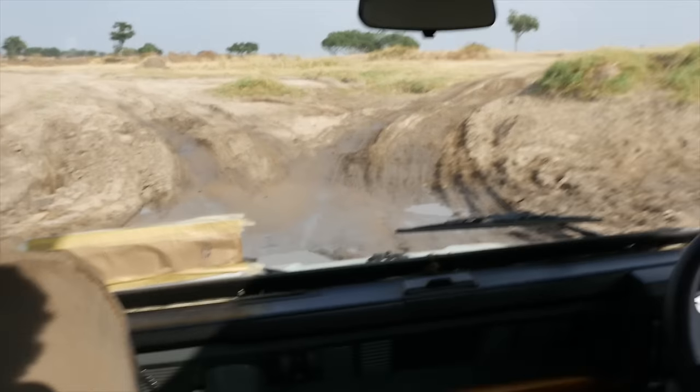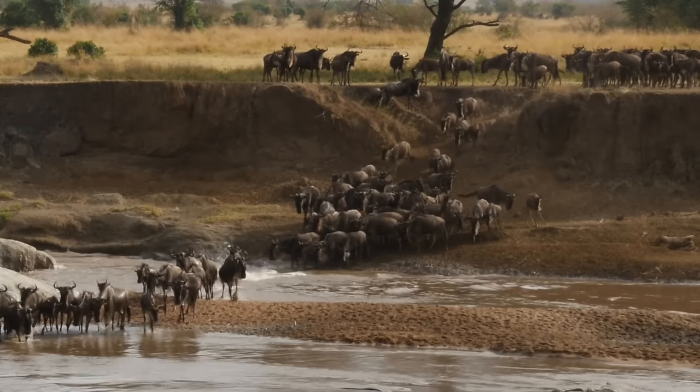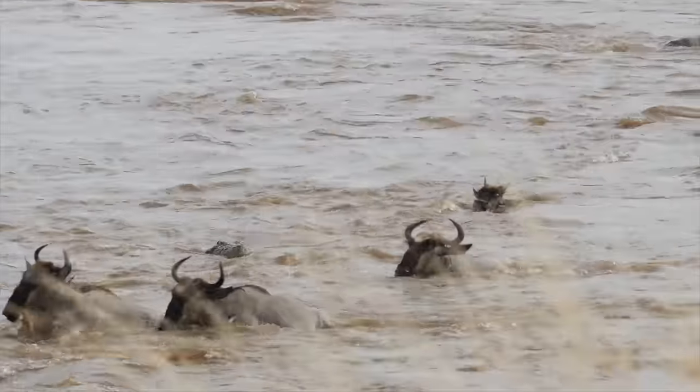We've left the leopard behind and are headed to another river crossing. Kumbi is doing some awesome driving — these driver-guides and these Land Rovers are fantastic. We spotted a little family of mongoose going by. We've got a crocodile hanging out just below where the wildebeest are crossing. This could be gruesome.